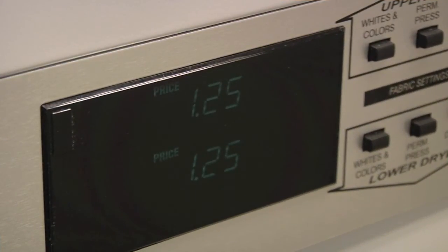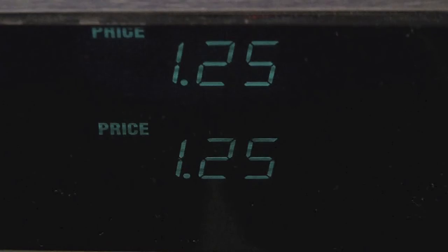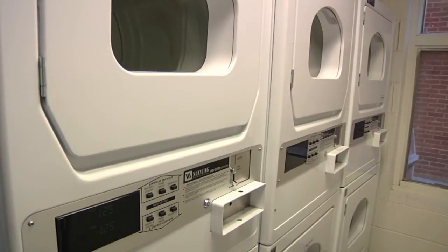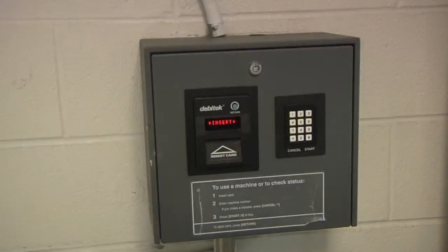The laundry room is located on the first floor. Each load is $1.25 to wash and $1.25 to dry. You can pay in quarters or put money on your SU ID card and pay with the machine in the laundry room.